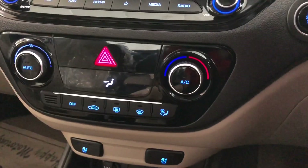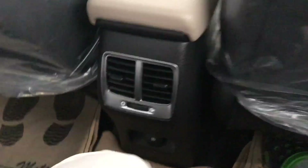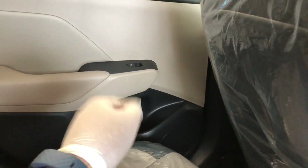Now moving on to the rear seat, I have adjusted to the rear seat and I can see the leg room is very good. The headroom is also very good. Here you can see a USB socket for charging your phone and back pockets on both the driver and co-driver seat backs. You can see bottle holders and speakers on the passenger doors on both sides.